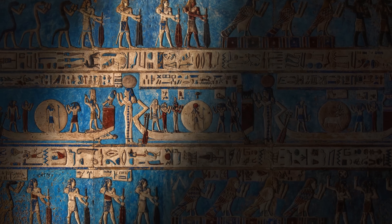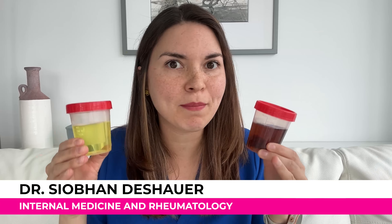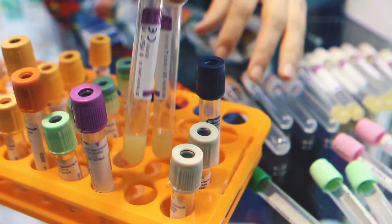As far back as ancient Egypt, people have known that looking at someone's urine can reveal important information about their overall health. These days, our techniques for analysis are far more advanced. But the truth remains that even a basic inspection of your urine can reveal hidden dangers that are lurking within your body.